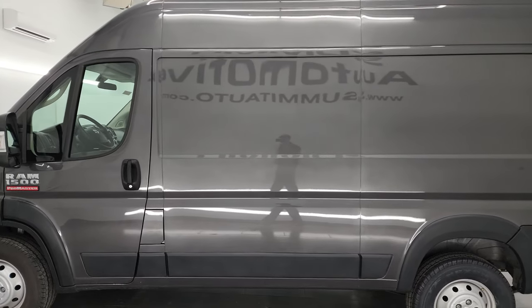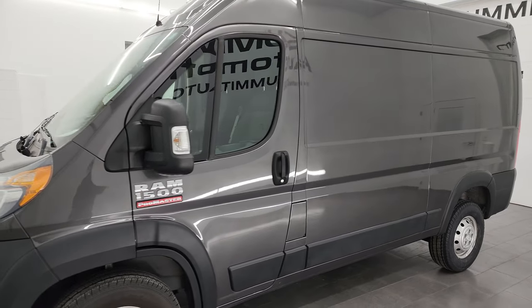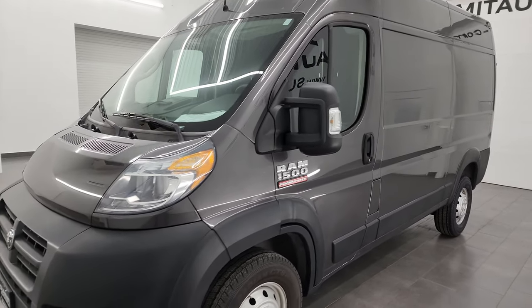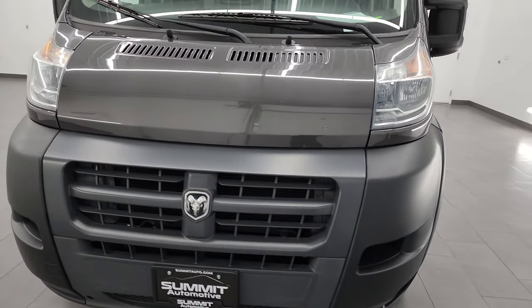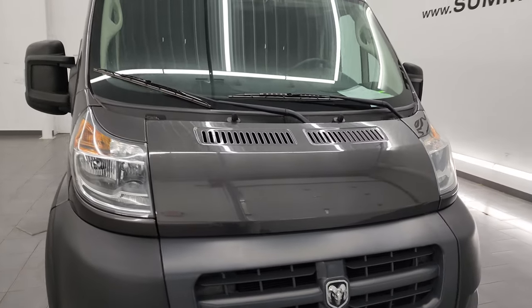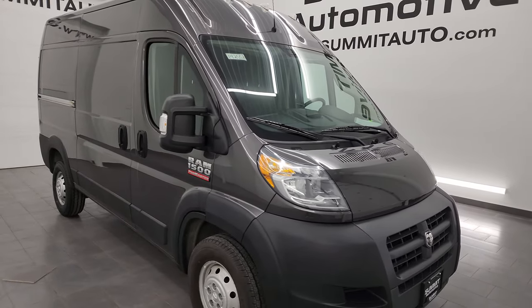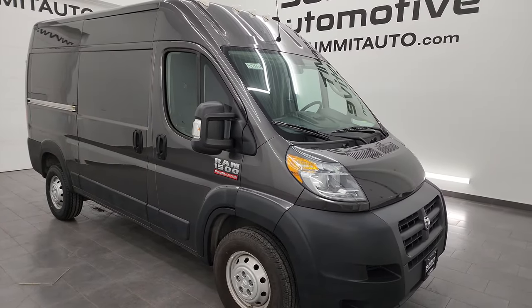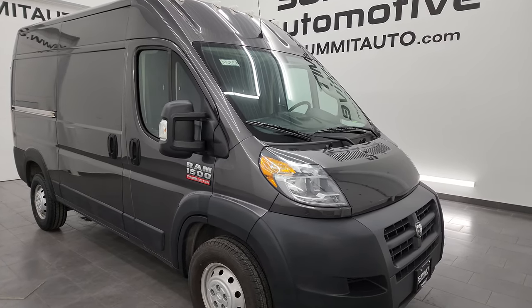This 2018 Ram 1500 ProMaster has a 3.6-liter V6 engine paired up with a six-speed automatic transmission. This is a front-wheel drive vehicle. This vehicle has been fully safetyed and inspected by our service shop per the state of Wisconsin inspection process. It has a fresh oil and filter change, and all the fluids have been checked and topped off. This van is 100% ready to go.